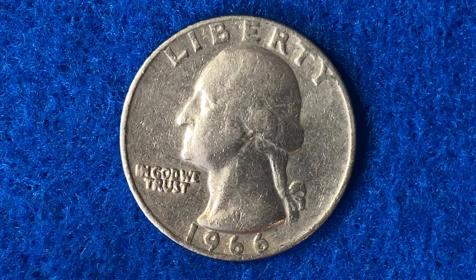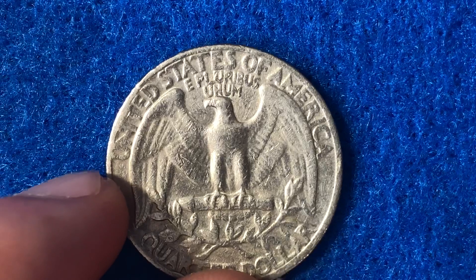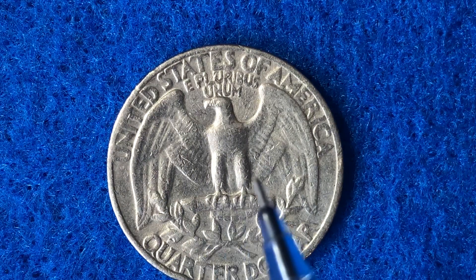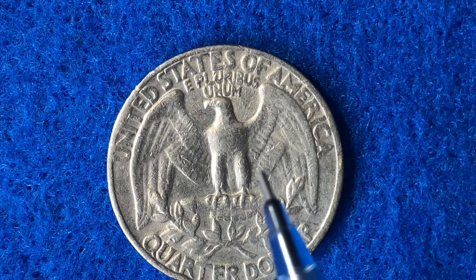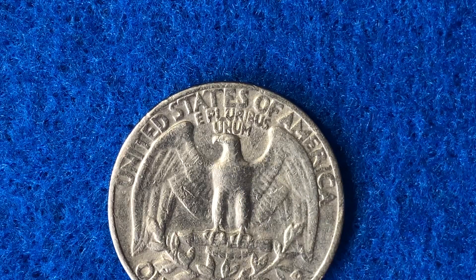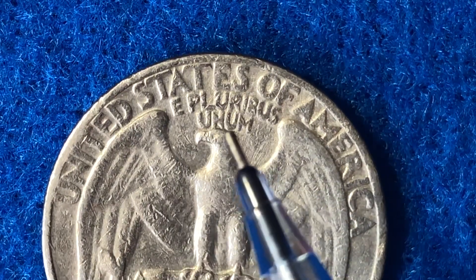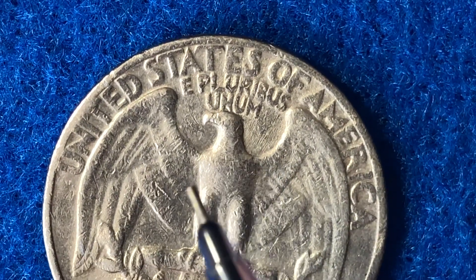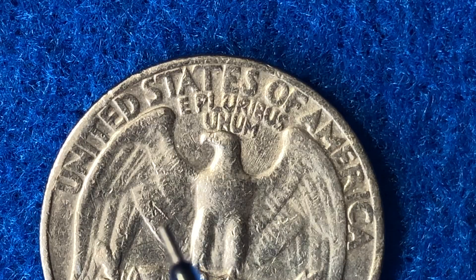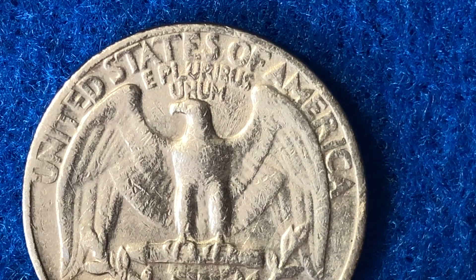Let me share some details on the one error coin called out for 1966 — it is a doubled die reverse. Flip it over, and the area of focus is that very strong doubling is evident on all reverse lettering, including E Pluribus Unum. Unfortunately, we don't see that on this coin. This was discovered by Robert Gray and has been proven to be a very rare variety, not associated with the special mint sets. At Mint State 66, this variety is worth $2,250.